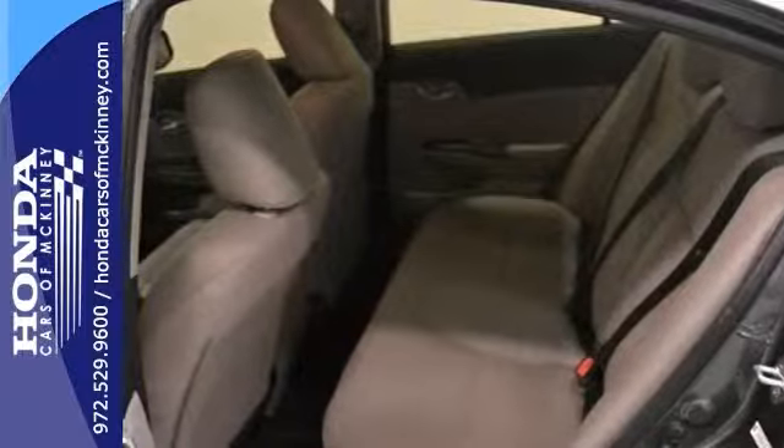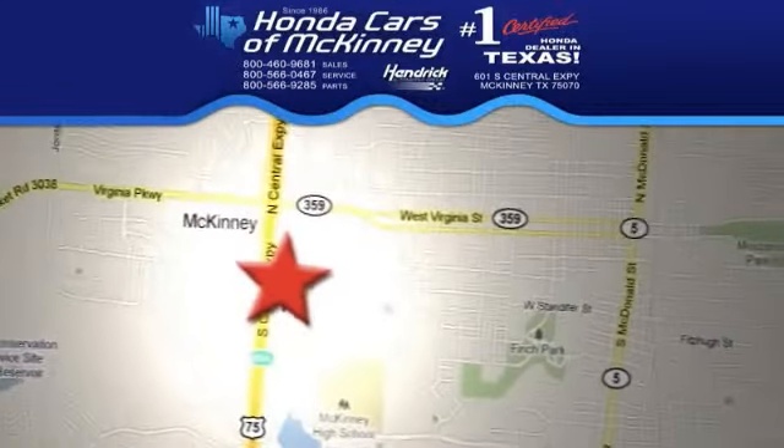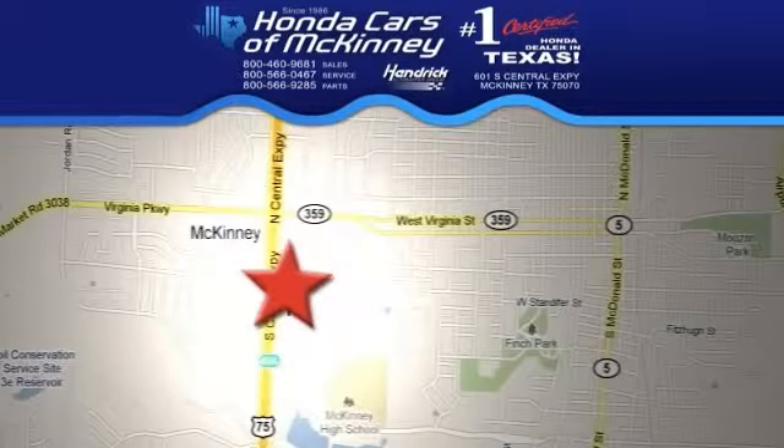Come in and take a closer look at it for yourself today. Stop in today. We're conveniently located on Highway 75 northbound exit 40A in McKinney.